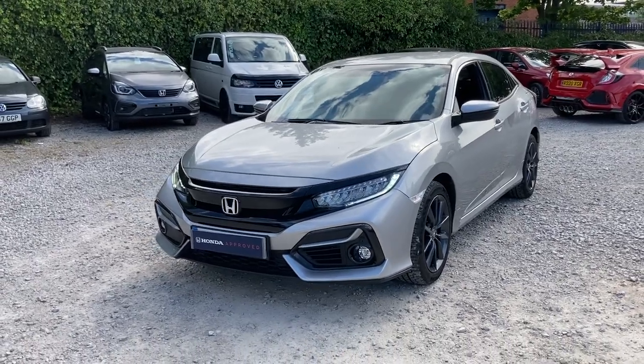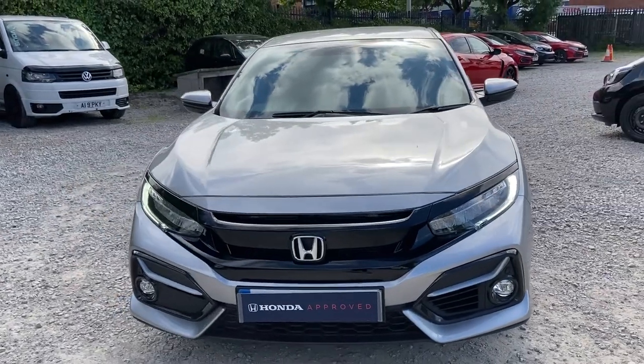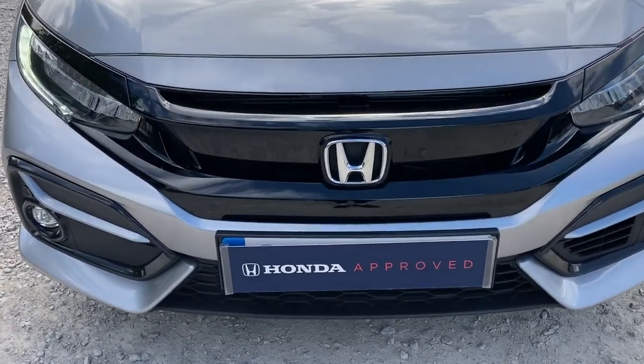Hello and welcome to Swan's Way Honda Bolton. My name's Charlotte and today I'll be giving you a quick video tour on this Honda Civic IDTEC SR. It does come with a 1.6 diesel engine, so it is perfect for those longer journeys.